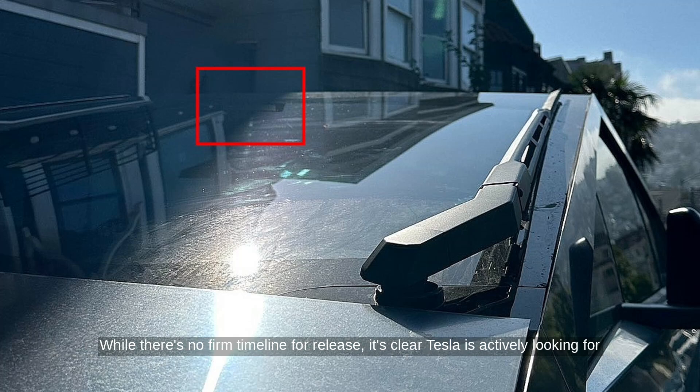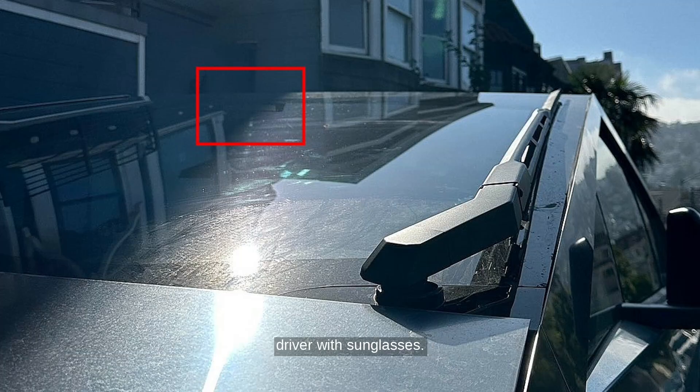While there's no firm timeline for release, it's clear Tesla is actively looking for ways to make its self-driving system handle challenging lighting just as well as a human driver with sunglasses.